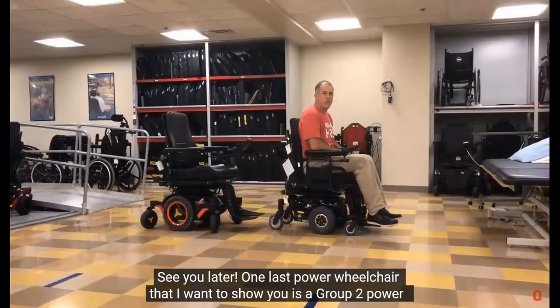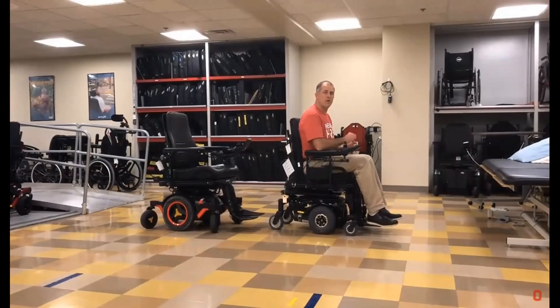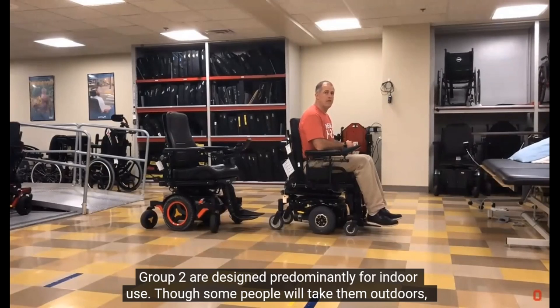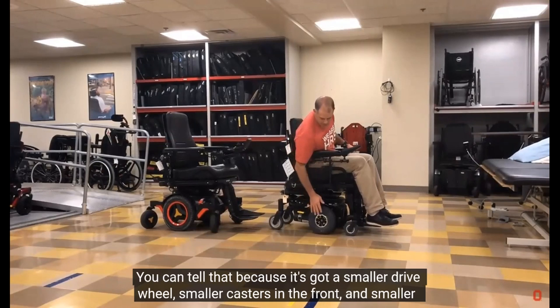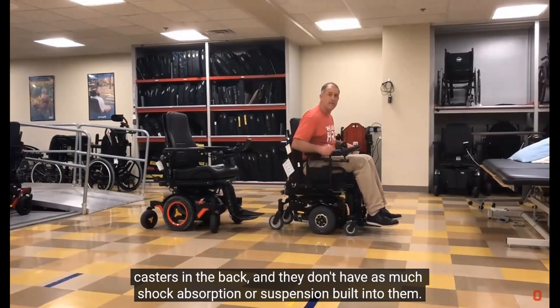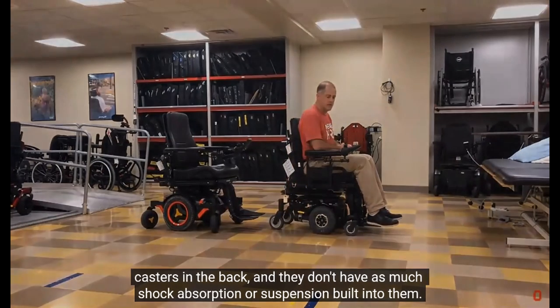One last power wheelchair I want to show you is a Group 2 power wheelchair. Group 3 wheelchairs are designed for everyday use indoors and outdoor environments. Group 2 are designed predominantly for indoor use—though some people will take them outdoors, they really only work on sidewalks and level surfaces. You can tell a Group 2 wheelchair because it has a smaller drive wheel, smaller casters in the front and back, and they don't have as much shock absorption or suspension built into them.